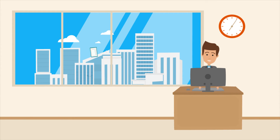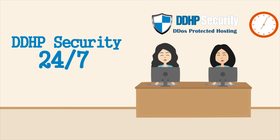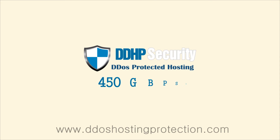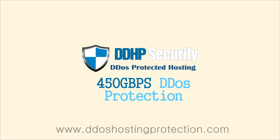With DDHP Security, forget about the problems and dedicate your time to growing your business. DDHP Security offers 24/7 real-time support and provides maximum protection, up to 450GB per second of DDoS protection.